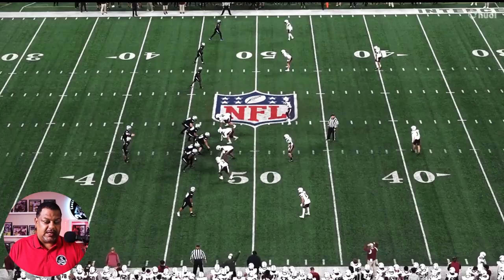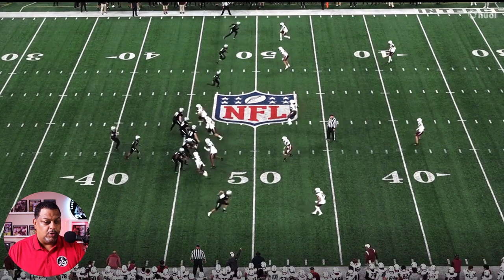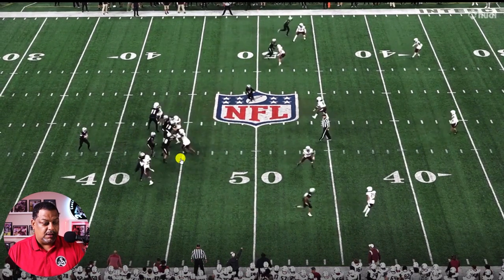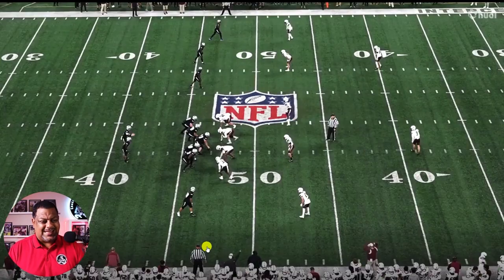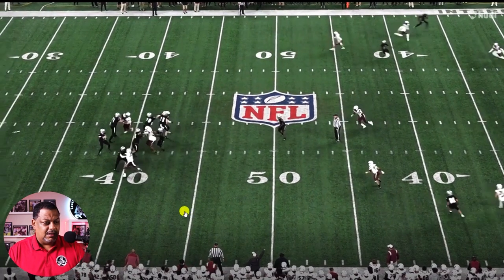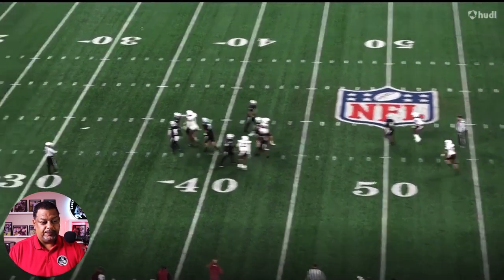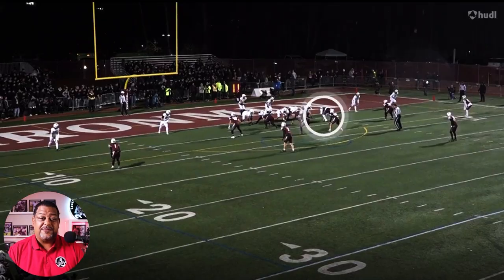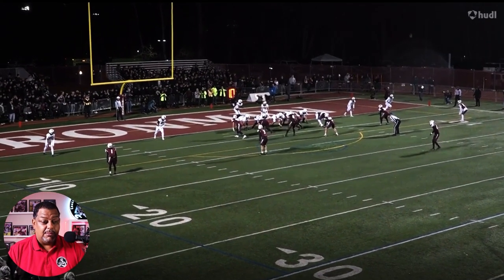Got to use some disengagement techniques here. We're going to push the sled, but only for so long. I don't necessarily like the fact that you don't attack him — kind of step up a little bit. Attack. Now we got to disengage at some point so we can get to the ball carrier. He seems to be super athletic. 325 pounds — that's a lot of weight and he's moving.